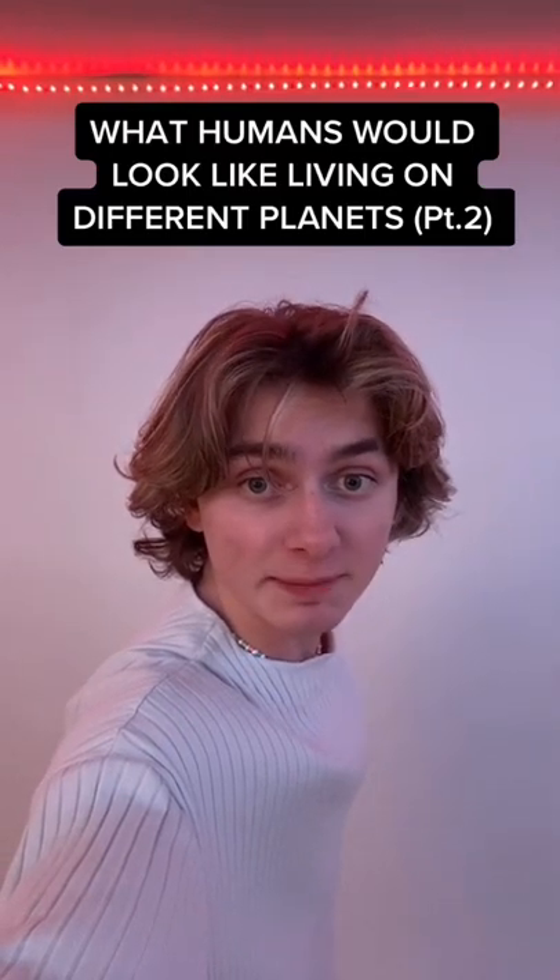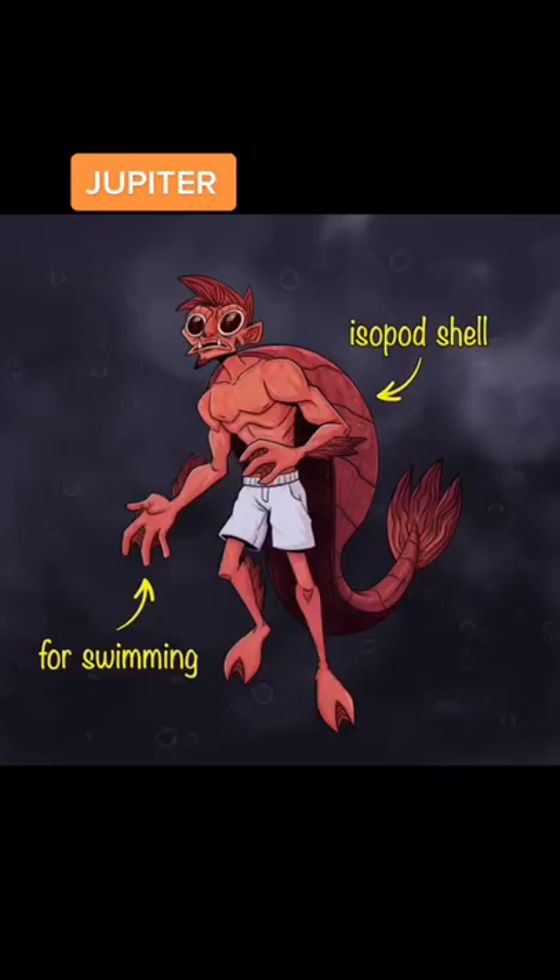This is what humans would look like living on different planets, part two. Up first is Jupiter. With high pressure, extreme temperatures, and a fluid environment, we would be big isopods with shells to protect us from Jupiter's radiation.